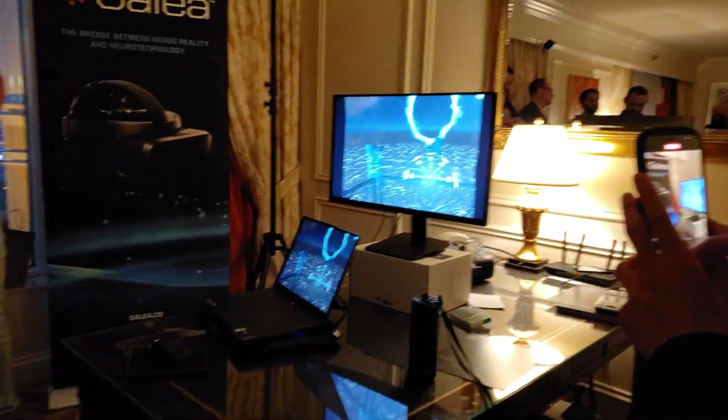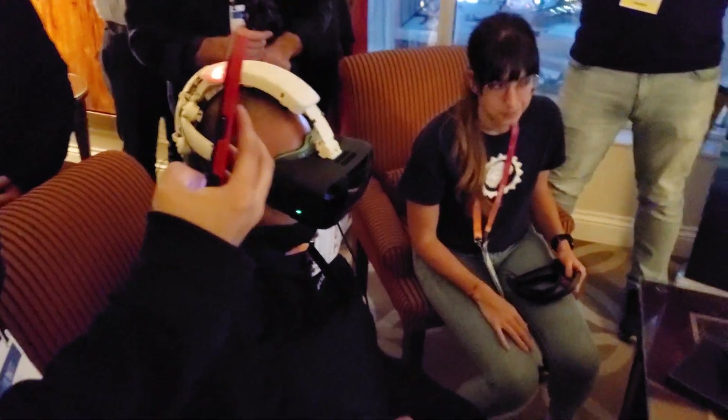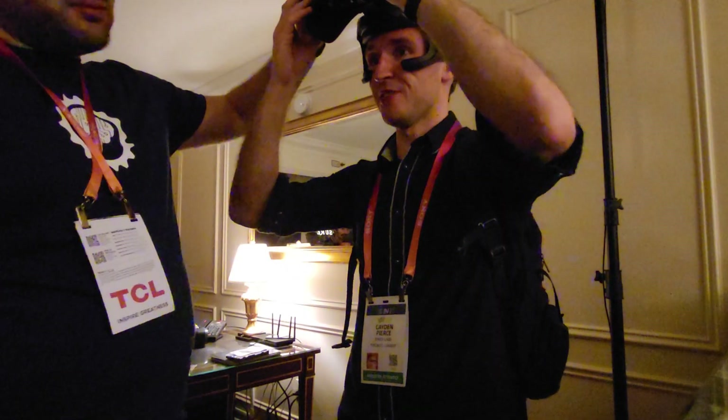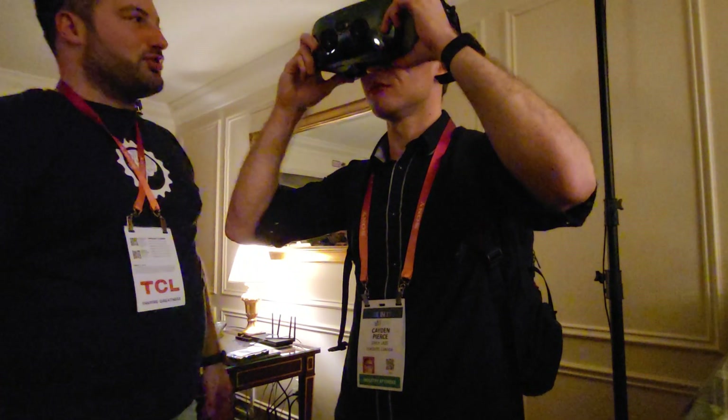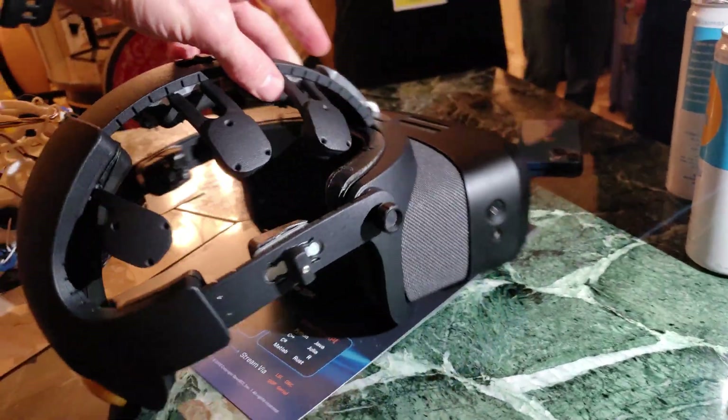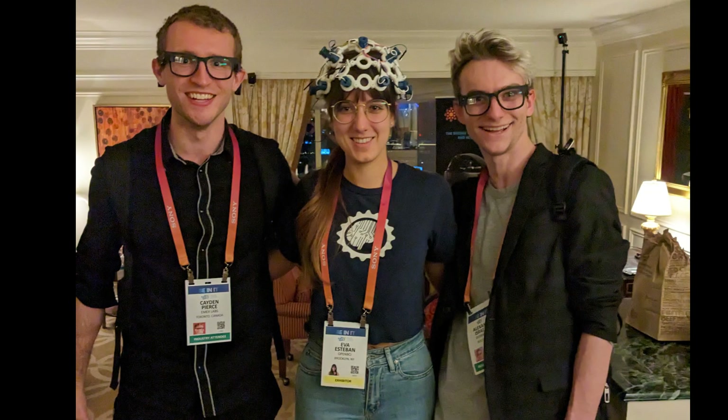Galia by OpenBCI is a VR headset with multimodal brain and body sensing. Galia can track live metrics in VR like stress and mental workload. OpenBCI gave demos of Galia in their private suite, which was super fun, and they really liked our smart glasses — and there was free beer.